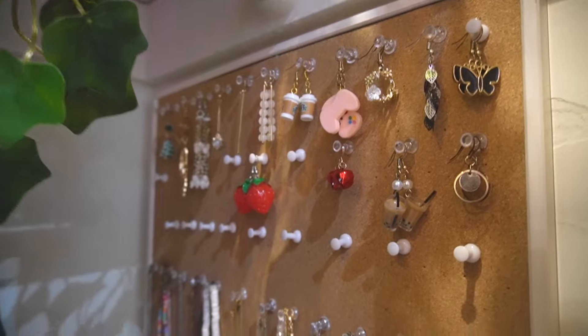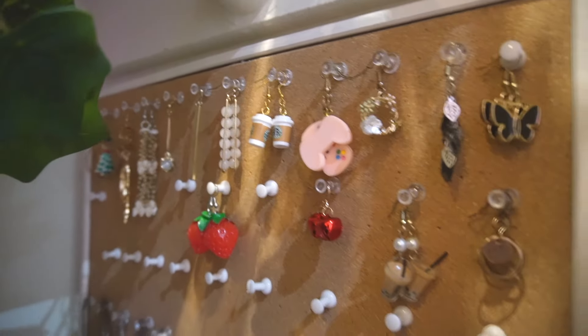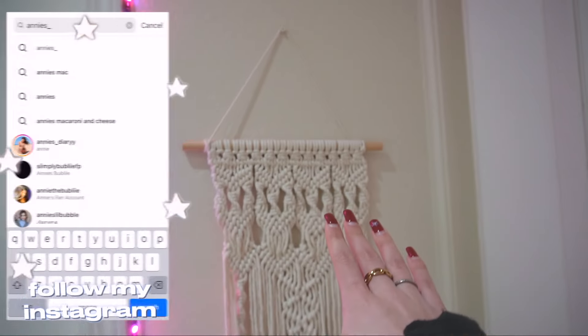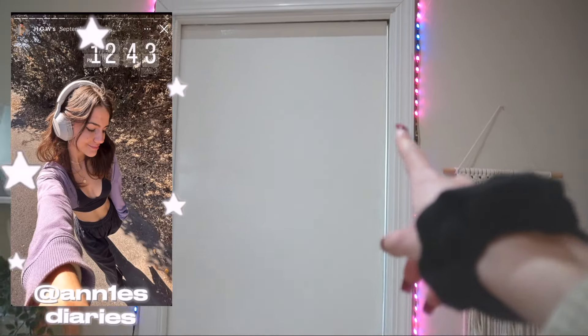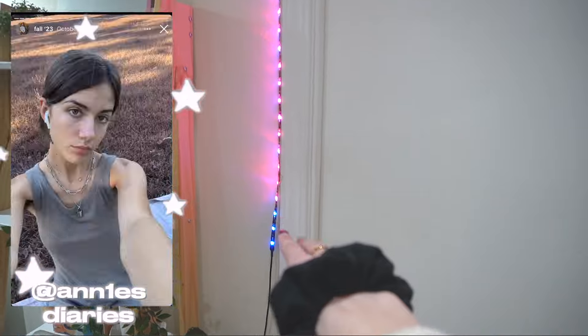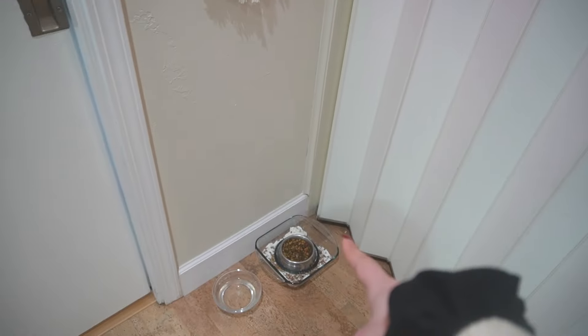If you'd like any of this stuff and you know me personally, let me know and I'll ship it to your house. I have this macrame thing on my wall — got it on Amazon. The door to my bathroom has these LED lights which kind of broke, but we ain't gonna mention that. Got my cat's food down there — also not gonna be mentioned.